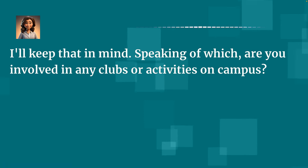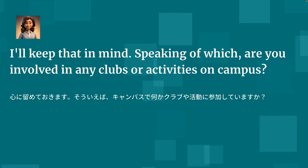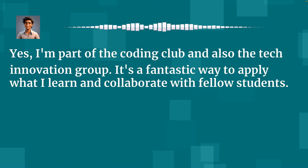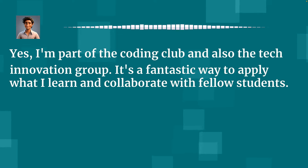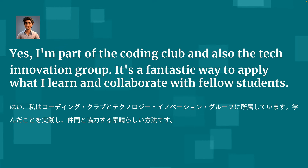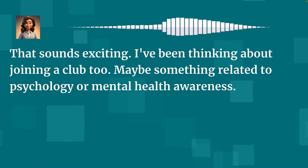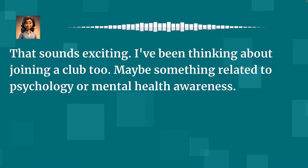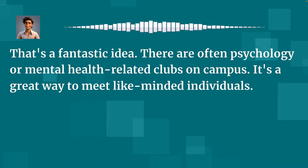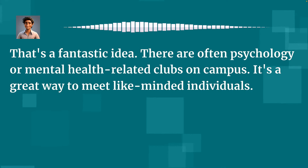I'll keep that in mind. Speaking of which, are you involved in any clubs or activities on campus? Yes, I'm part of the coding club and also the tech innovation group. It's a fantastic way to apply what I learn and collaborate with fellow students. That sounds exciting. I've been thinking about joining a club too — maybe something related to psychology or mental health awareness. That's a fantastic idea. There are often psychology or mental health related clubs on campus. It's a great way to meet like-minded individuals.